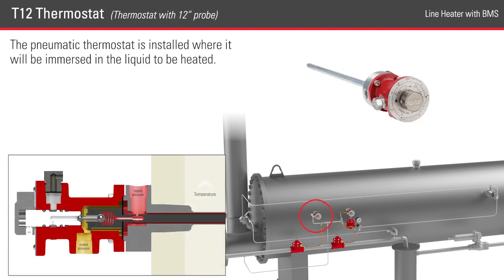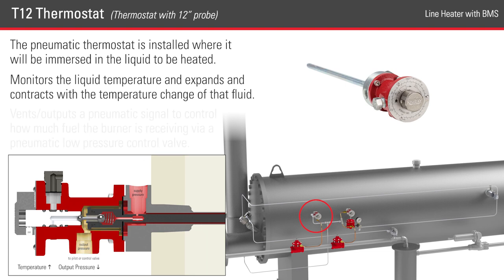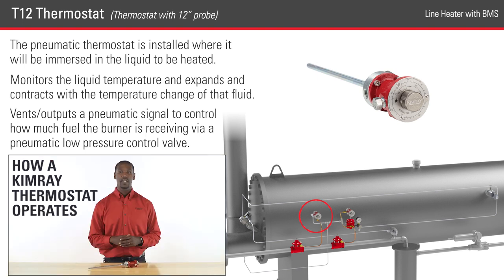The pneumatic thermostat is installed where it will be immersed in the liquid to be heated. The thermostat monitors the liquid temperature and expands and contracts with the temperature change of that fluid. This positions the pilot plug to either vent or output a pneumatic signal to control how much fuel the burner is receiving via a pneumatic low pressure control valve. For a more technical explanation of what is happening inside the thermostat, watch our video about the operation of the T12 thermostat.